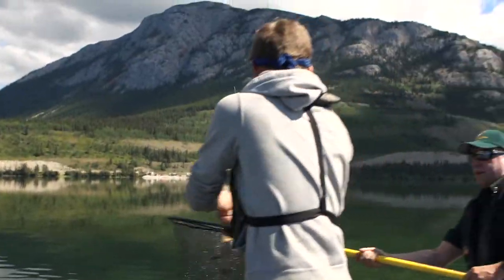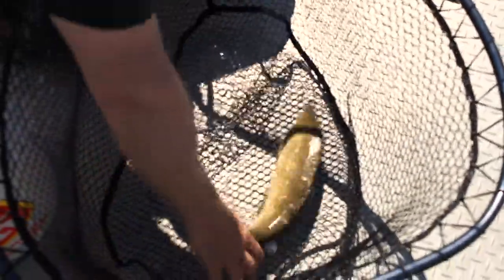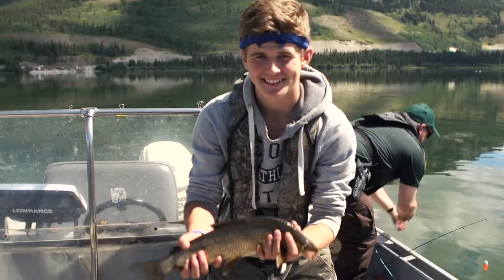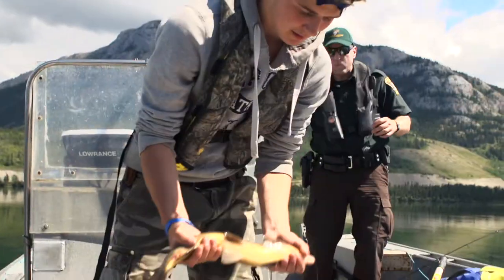Another one! Keep him over the boat — he'll spit it out. That is a nice one. That's one of those big guys that was cruising for sure. Hold him up. Keep him over the boat — he'll spit it out if we're not careful.